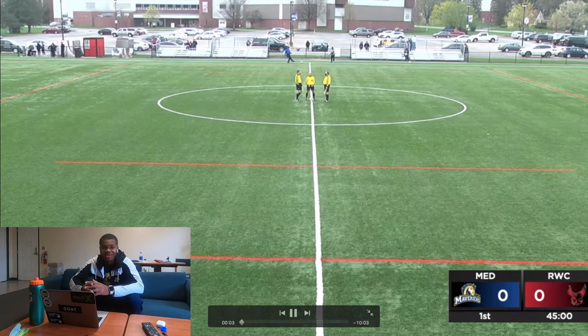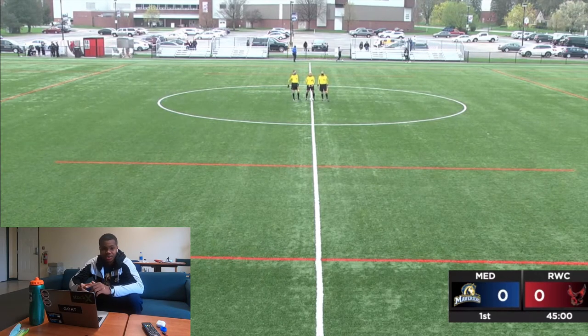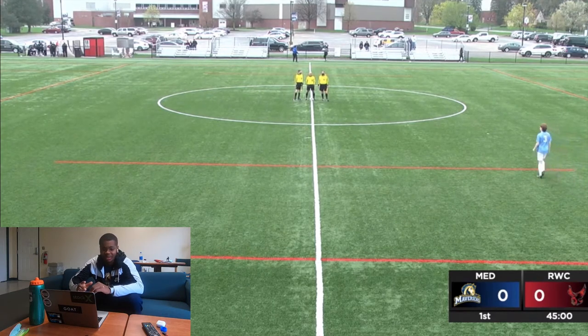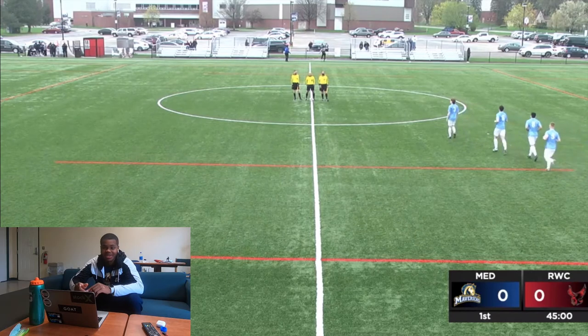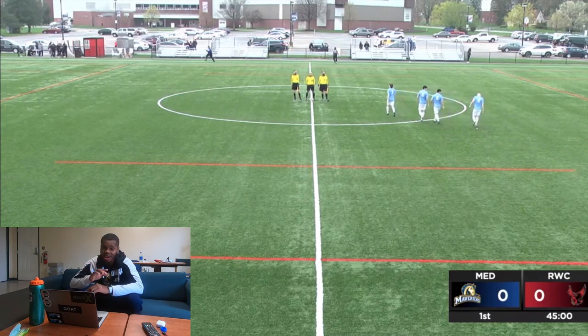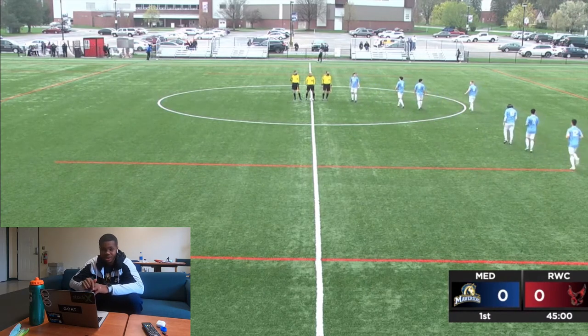Welcome to my match analysis. Today's game we're watching was against a Division 2 school called Roberts Wesleyan. It was about an hour drive and it was our first game of the spring season. Before we get into it, someone in our team tested positive, so prior to this game we only had one training session. Our whole program got shut down for 10 days — no training, no practice — so we were all a bit rusty.